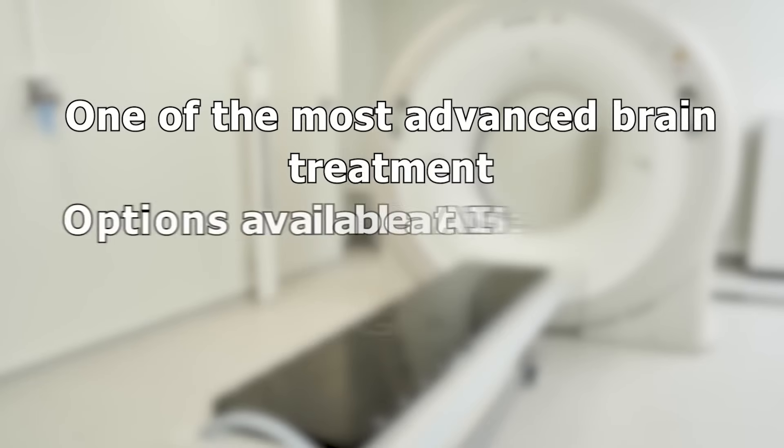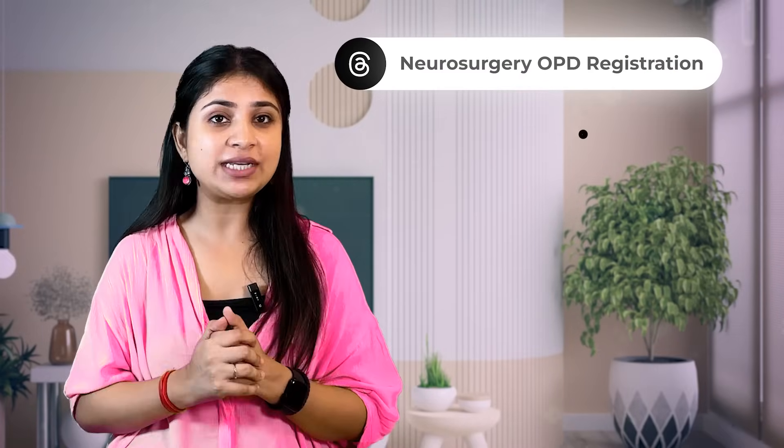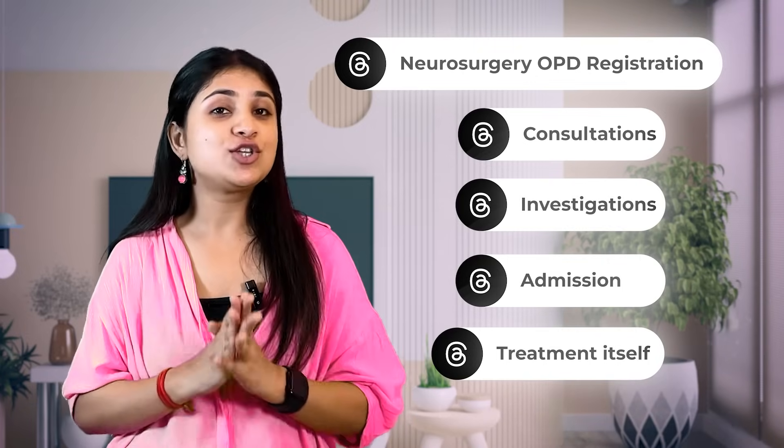Hello everyone, welcome to our channel. Today we are going to talk about one of the most advanced brain treatment options available at AIIMS Delhi — that is Gamma Knife. If you or your loved one has been advised of a Gamma Knife treatment, this video will guide you through the entire process step by step, starting from the neurosurgery OPD registration, consultation, investigation, admission, and finally the treatment itself.